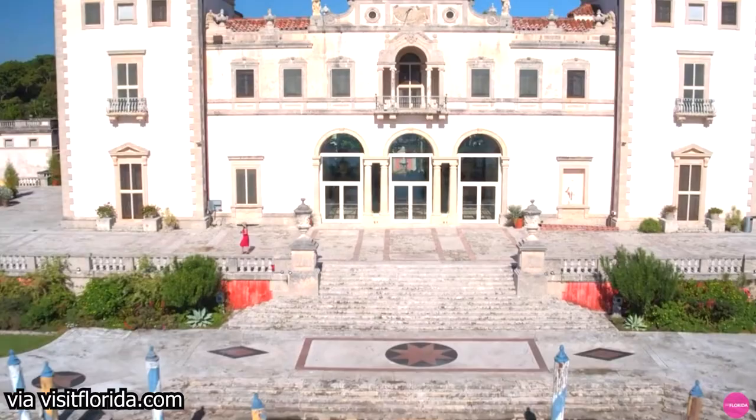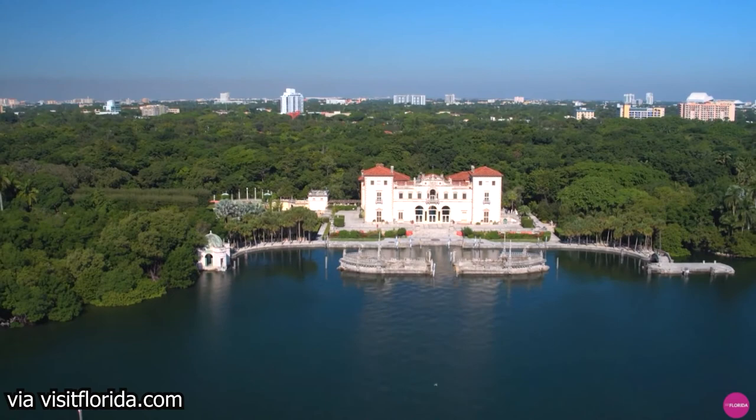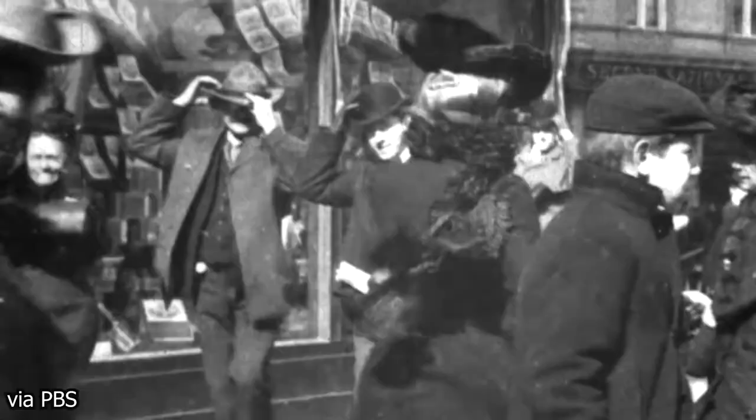Located on the shore of Biscayne Bay, Vizcaya's loveliest landscape feature is the sparkling water of the bay, with the hazy coastline of Key Biscayne on the horizon, and her most impressive entry point is from the water. While this seems quite apparent to us today, it was actually rather unusual given the time period in which she was built. The Gilded Age saw rapid industrialization, population growth, and increased urbanization, resulting in an impressive increase in the United States' gross national product.